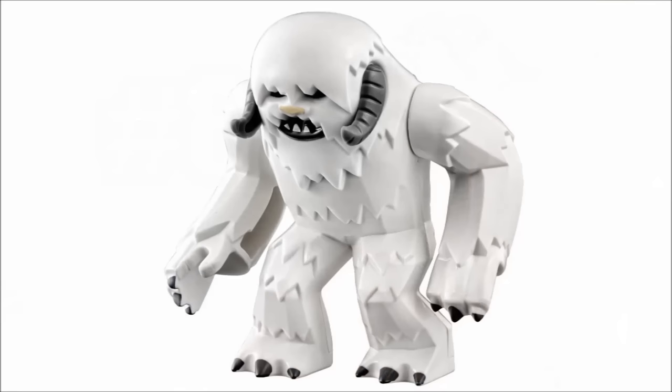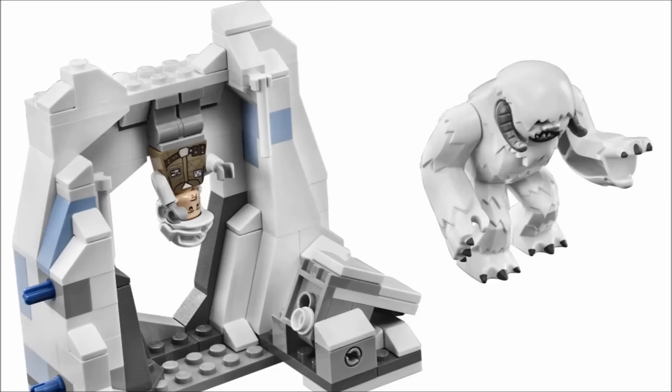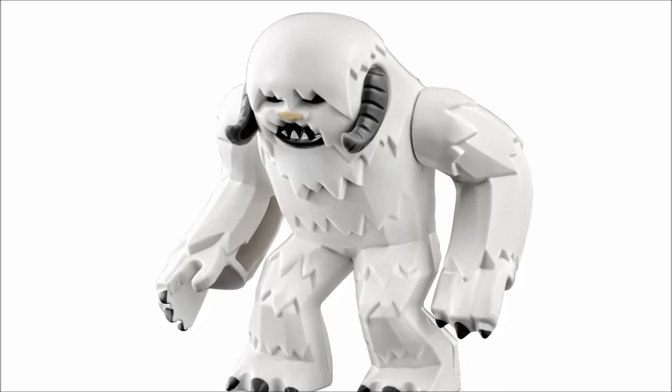Eighth on my list is the first licensed big fig released, the Wampa, who first appeared in the Hoth Wampa Cave set from 2010. This one really paved the way for future licenses to get their own big figs. I love the molded fur — it's a nice detail that really gives the character more flavor. I also adore his size. Even though the Wampa is one of the smallest entries on the list, it is still accurate to his appearance in the film and really makes him a great display piece as he easily fits in a LEGO Star Wars minifigure lineup.